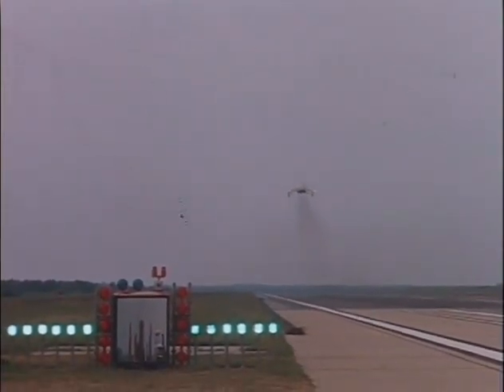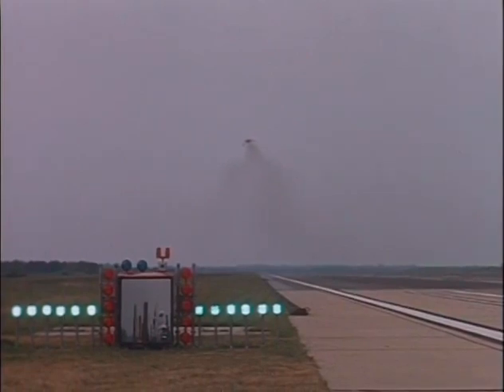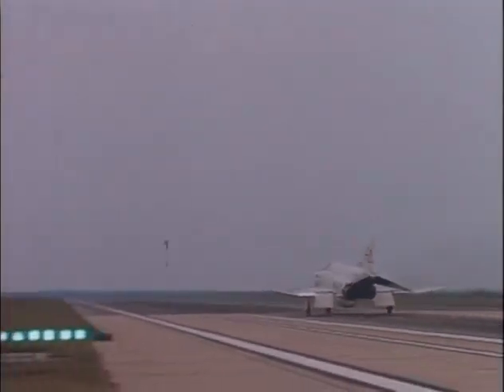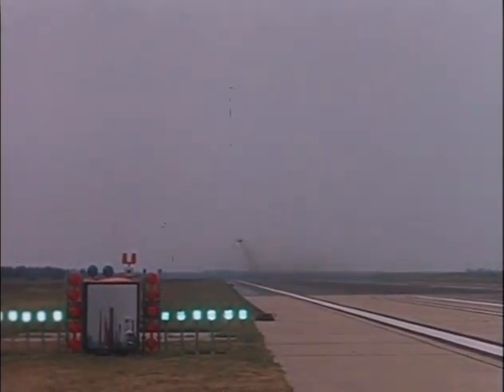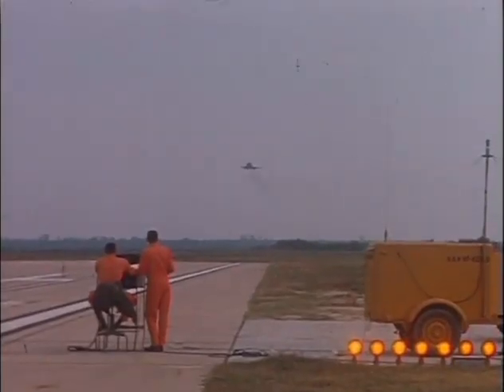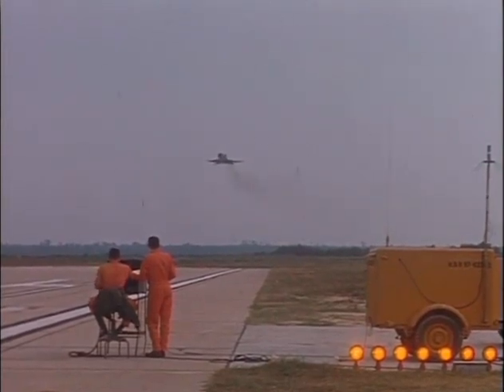Now we have a wave-off here. This doesn't look like a wave-off necessarily — we don't have the red datum lights. Yeah, they didn't turn on the datum lights. Probably the pilot decided to go around. You have discretion in this thing — if it doesn't feel good or right to you, you can take it around. If the LSO waves you off, the red lights along the sides of the mirror start flashing. I think that happens here shortly.